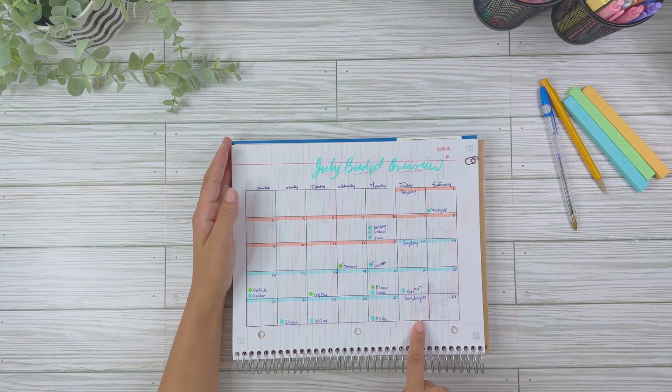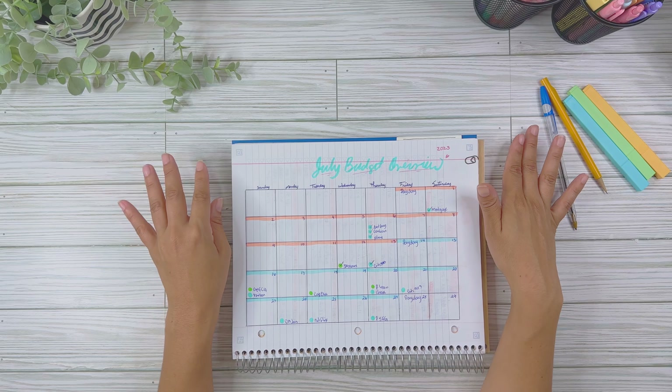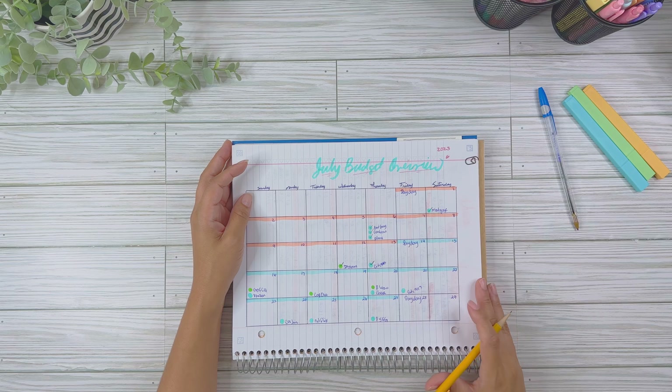With the new paycheck I will start the month of July. My months in my budget can get a little mixed up because I budget based on my paycheck cycle. So with that being said, let's go ahead and review to make sure all of our bills have been paid and nothing is pending.